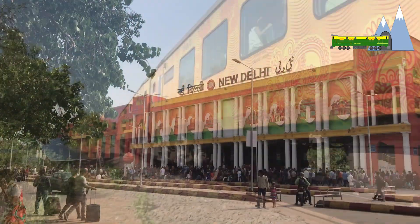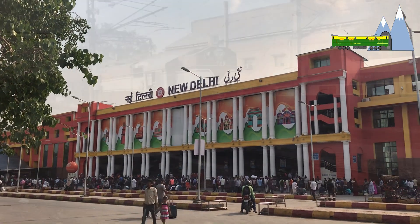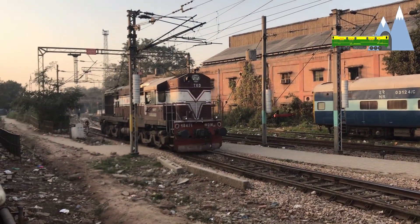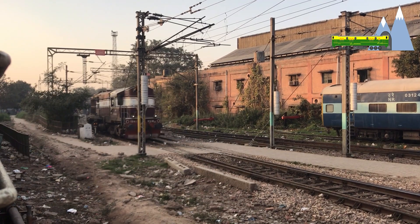The digital map of the railway station can also be used for linking various station data, yard information, signal information, city and hospital information, which will be useful during an emergency.